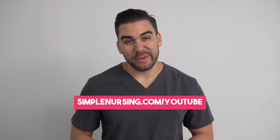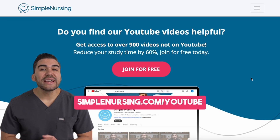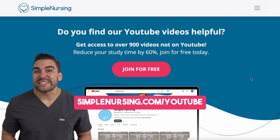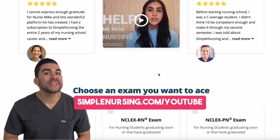Hey there future nurse! I know I'm getting ahead of myself here, but I bet you'll like this video. And if you do, be sure to head to simplenursing.com/YouTube for way more content than you can get here. You can sign up for free.